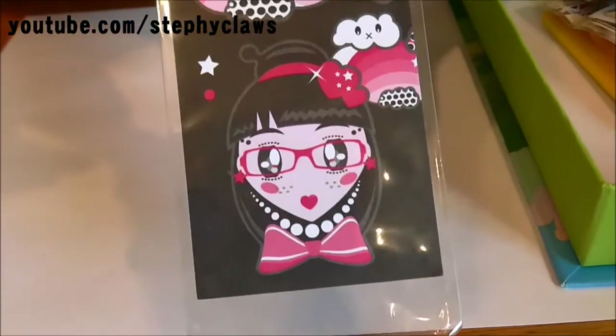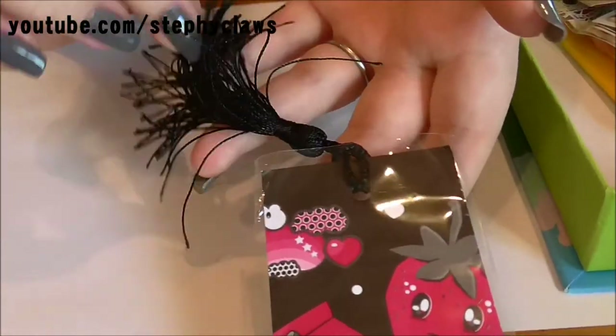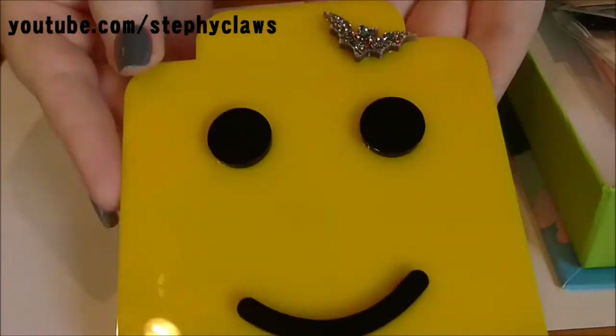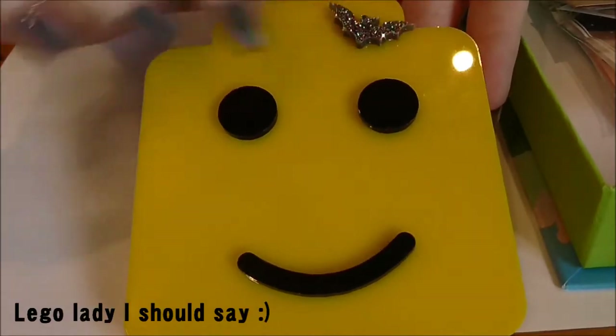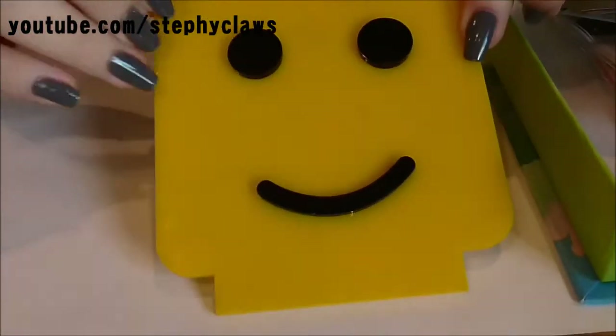Next we have a bookmark - all designed by DD Pucks - with a little tassel. I read loads so this will come in handy for me. Oh, this is fun - I'm not sure what it is, it's like a little Lego man face and he's got like a little glittery Halloween bat. That's going to live on my nail table!